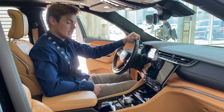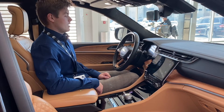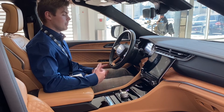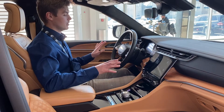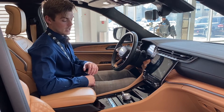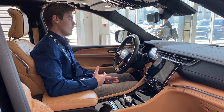On the inside of this Grand Cherokee L Summit — L standing for long because we now have the third row — the thing I love about it most is the accessibility. When you step into some vehicles, especially more luxurious ones, there are too many buttons and too much going on. When you step into this one, everything is very easy to use. The physical buttons are straightforward with what they do, and when the touchscreen or in-cluster display comes on, it's all straightforward.